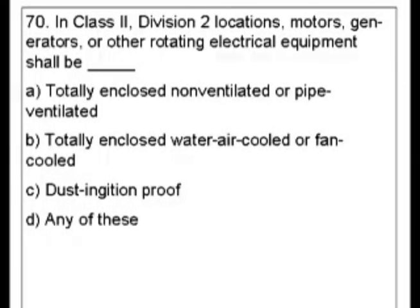Question 70. In Class 2, Division 2 locations, motors, generators, and other rotating electrical equipment shall be blank.